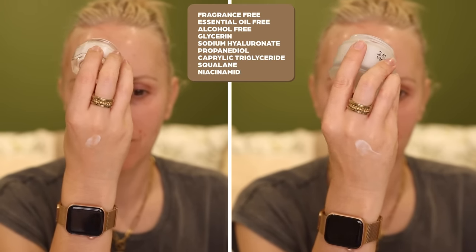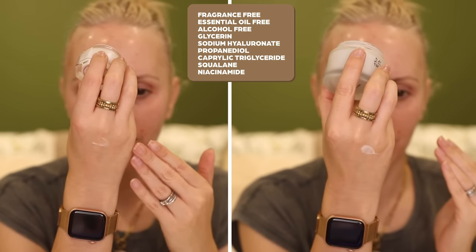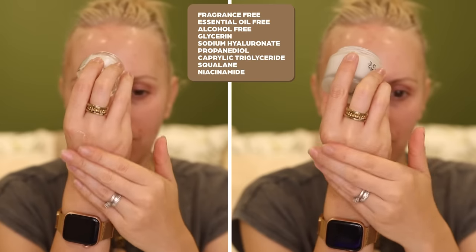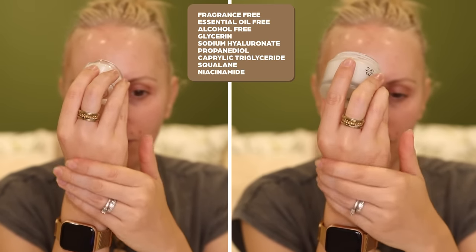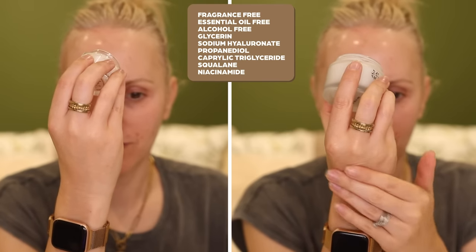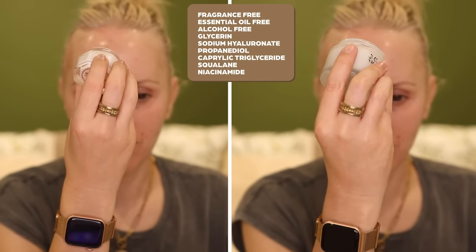Moving on to ingredients — both are fragrance, essential oil and alcohol-free. Both have humectants glycerin, sodium hyaluronate and propanediol for hydration. Both have the emollients caprylic triglyceride and squalane to nourish and smooth. And both have the antioxidant niacinamide to look after the skin barrier.